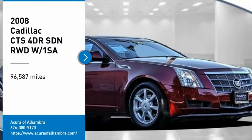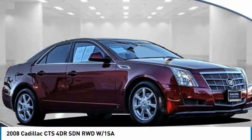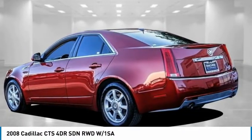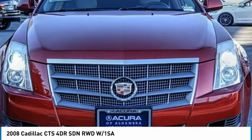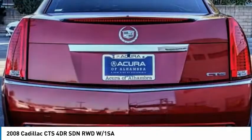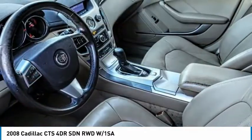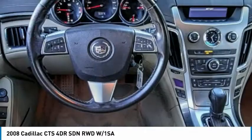Make a great choice today with the 2008 CTS. The CTS is a well-sorted blend of all-American style and European-inspired tuning with a cutting-edge design. The luxury CTS blends elegant styling, performance, and exceptional fuel economy.